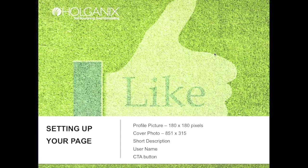Your short description in the About Us section is where you get to really shine — point out what makes your company different from the competition, so be sure to fill that out. You can also select your own username so that, for example, your URL can be facebook.com/holganix or whatever fits your company. Setting up that username will allow you to link better.